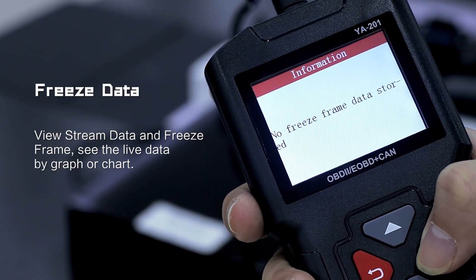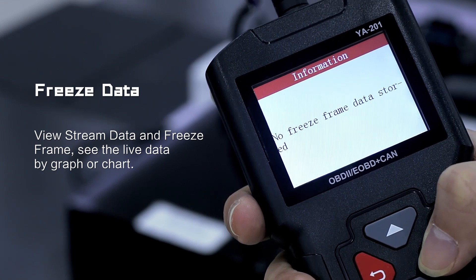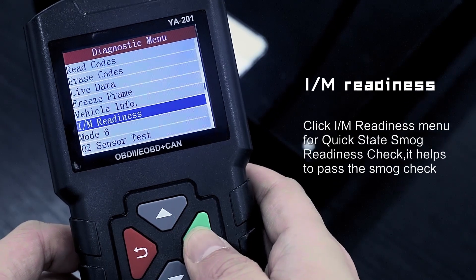View freeze data stream and freeze frame live data by graphical chart. I/M readiness check for smog check.